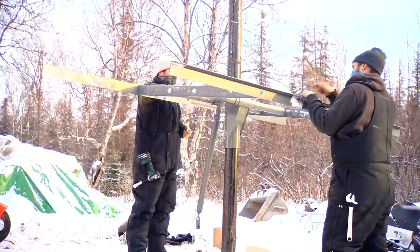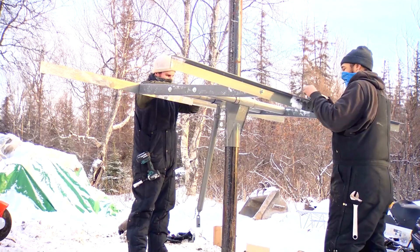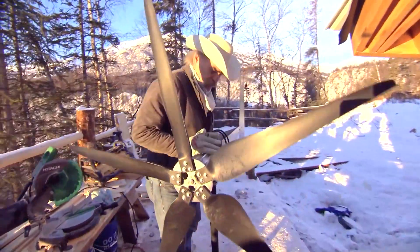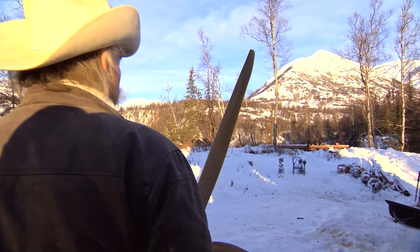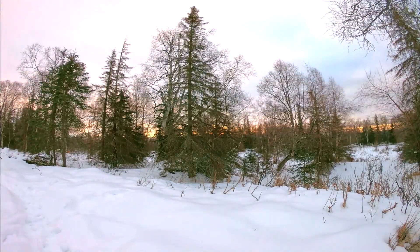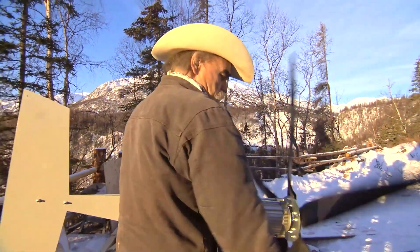With work on the solar panels underway, Marty prepares to assemble the second element of his two-part power system, the wind turbine. This weather vane will keep this pointed right into the wind, and these mountains of Hatcher Pass — every morning and every evening there's a breeze, which means this is going to happen on this homestead.